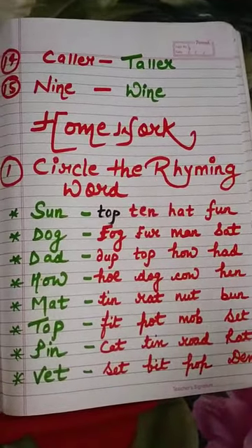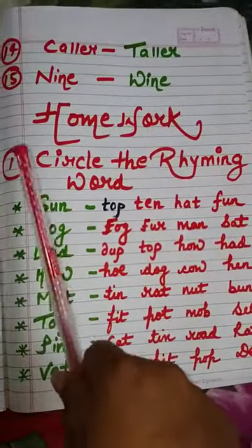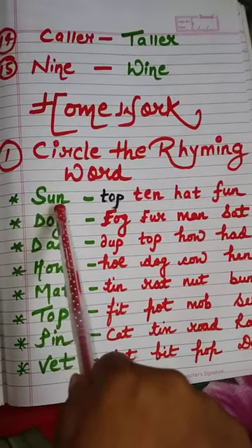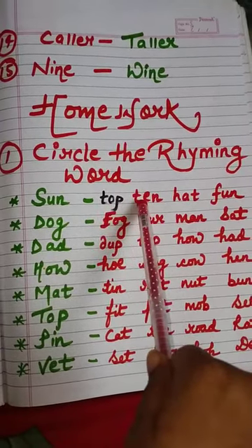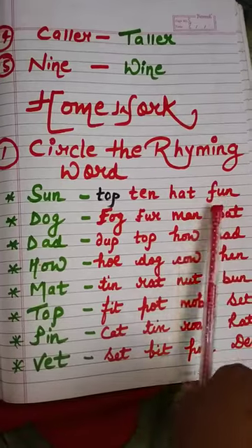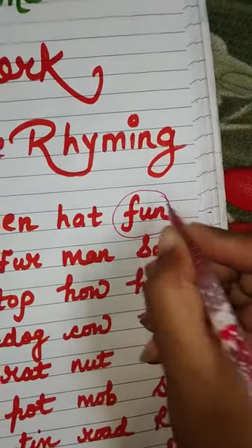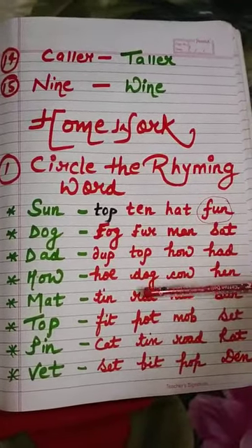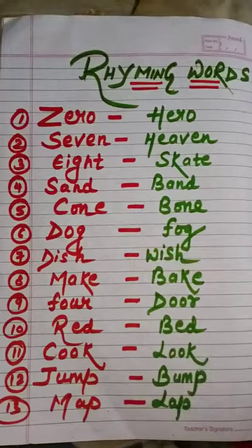Now, note down your homework. First one is: circle the rhyming word. You have to circle the right rhyming word. Here it is given sun — S-U-N. So the options are TOP, TEN, HAT, or FUN. The right answer is FUN — F-U-N. So circle this one. Do this in your English grammar notebook.